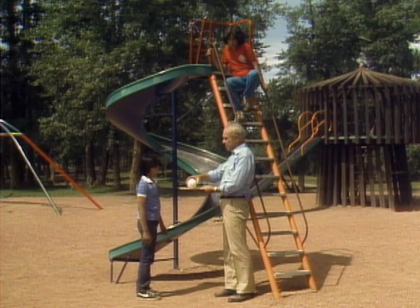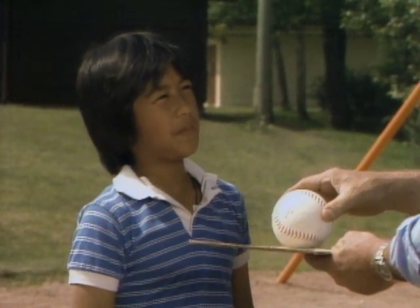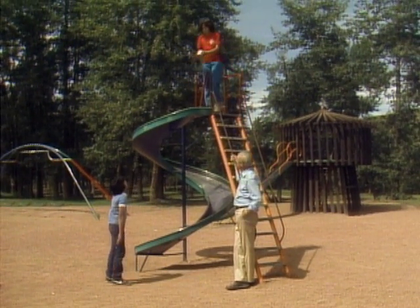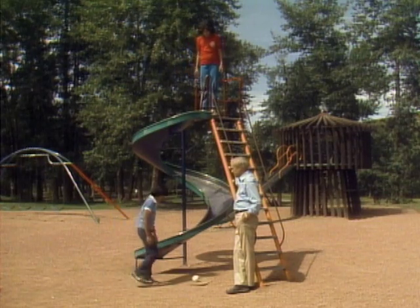Now Lila's going to drop them like that — cardboard on top of the ball — at the same time. Well, then they should both hit the ground at the same time. Ready? Yep. Back up so she doesn't hit you on the head, Michael. Here they come. Yep.